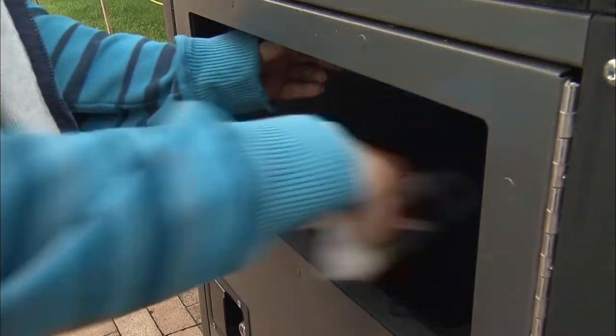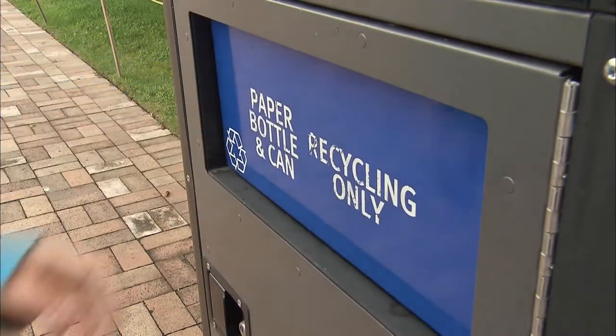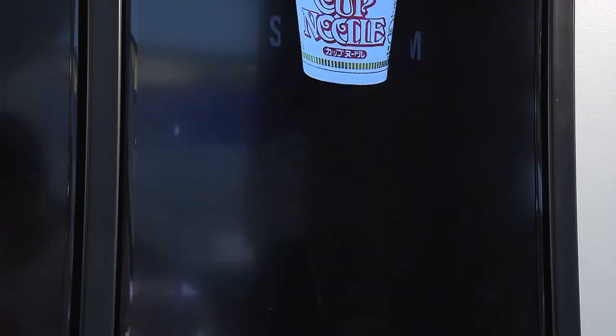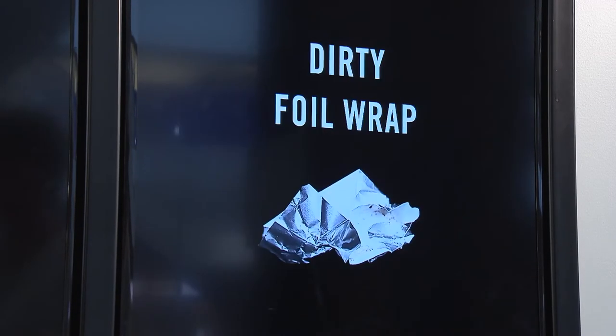Ideally in the next couple of months we'll be able to build a prototype where you can take a coffee cup, put it up to a camera, and it'll tell you, 'This is a coffee cup and it goes into recycling.' Recyclables and compost are less expensive to dispose of than garbage destined for a landfill, so if you're able to divert the streams into compost and recycling where it's cheaper, that's going to save businesses a lot of money.